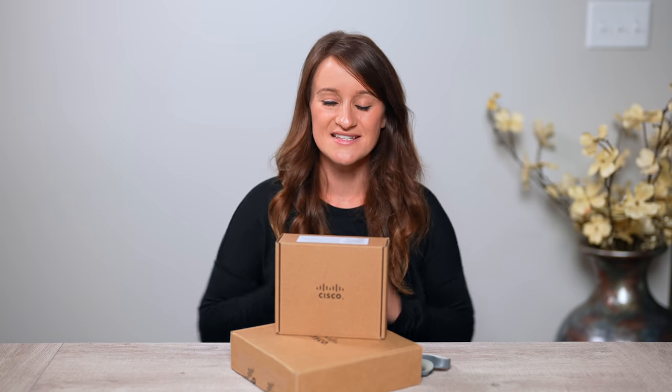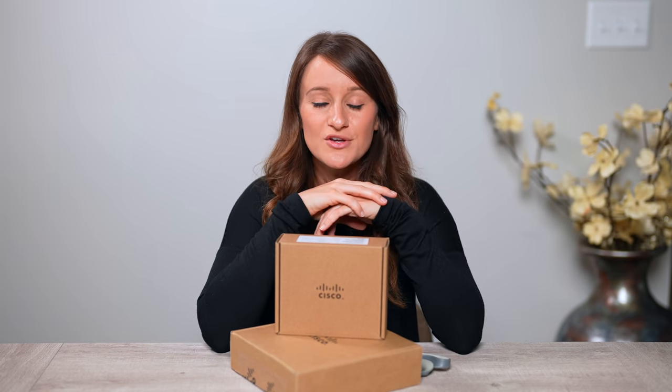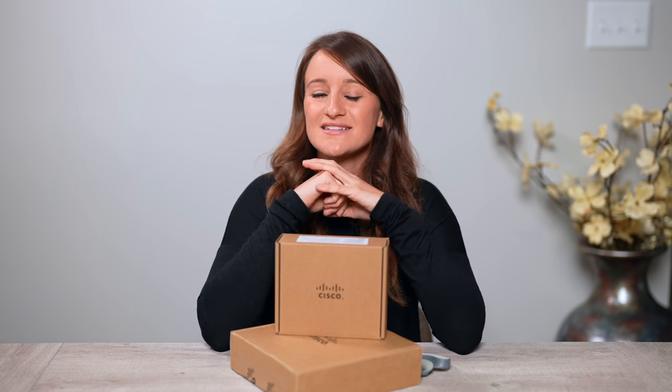Hey guys, welcome to a new video! Today is going to be a very good time — we're doing a VIP meetup online where we're going to be talking, hanging out, and maybe doing a live Q&A with people from all over the world. Before we get into the meetup, I want to say thank you so much to Cisco Webex for sponsoring this video.